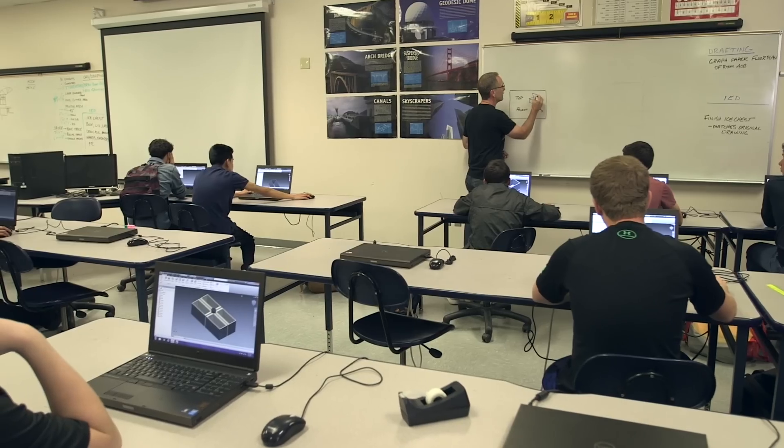At our Spring Tech Ed Conference, I saw a presentation on students building skis and snowboards. I knew this was the perfect application for our STEM curriculum.